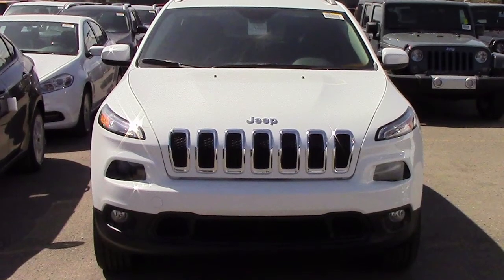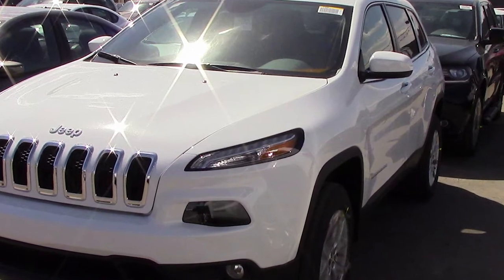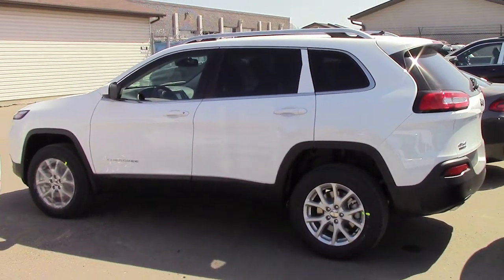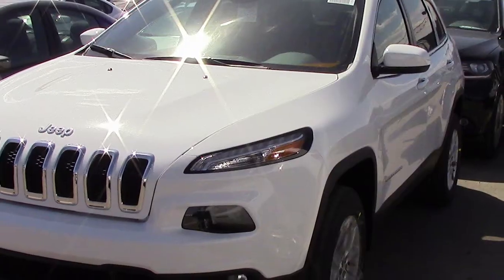Hi Nadal. This 2014 Jeep Cherokee North comes equipped with a 2.4L engine and automatic transmission, bi-function halogen projector headlamps, power-heated manual folding side mirrors, and a white exterior.